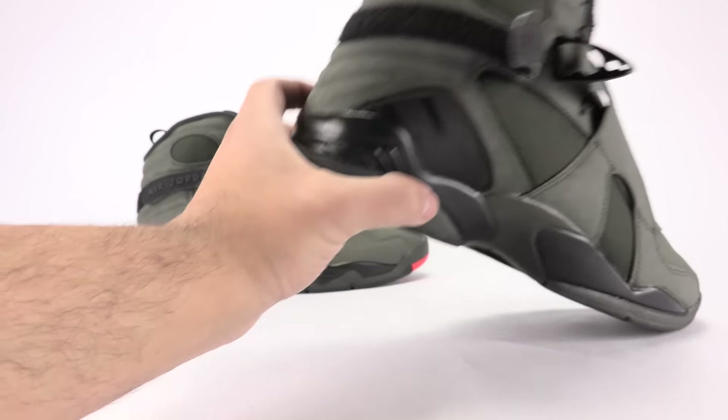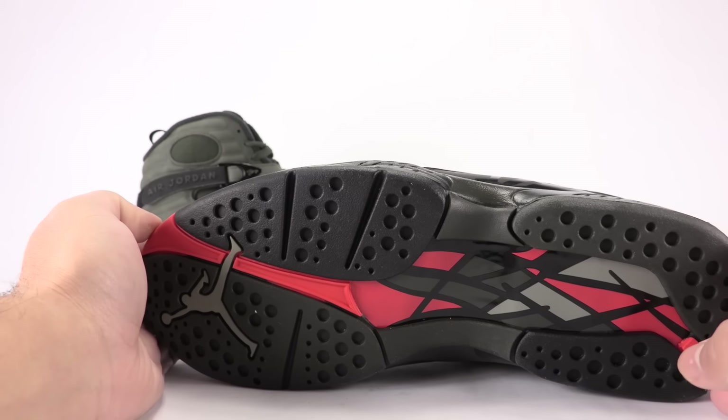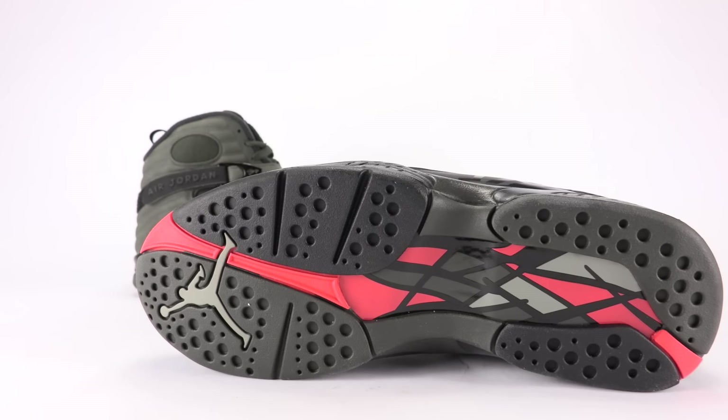Moving to the sole — you've got your black outsole and then hits of max orange. Also shades of green — that's sequoia — and a lighter shade of green that's used on the Jumpman.